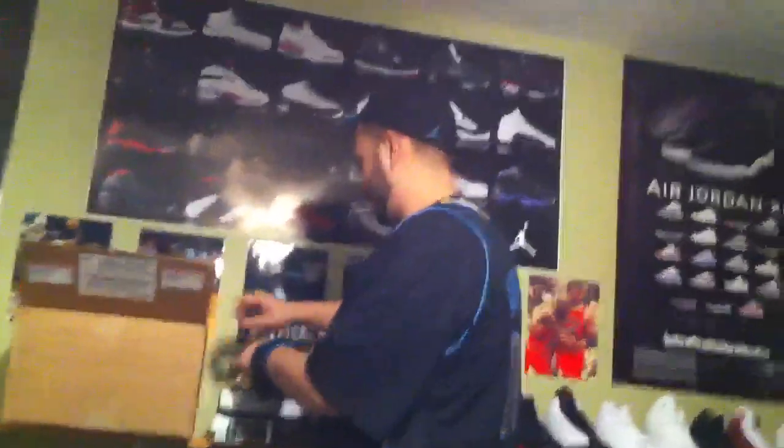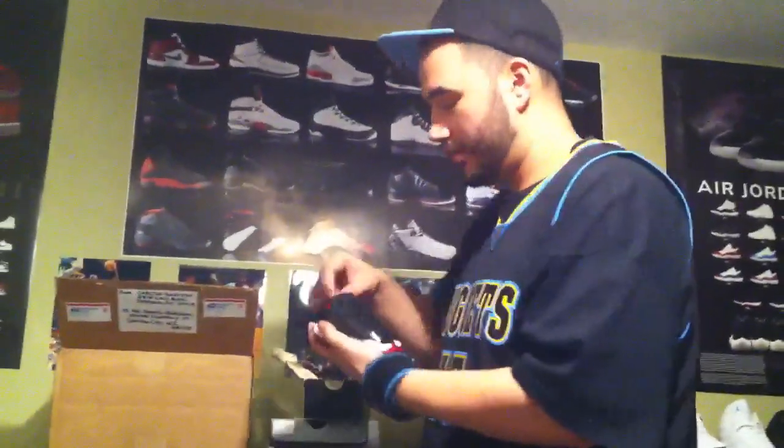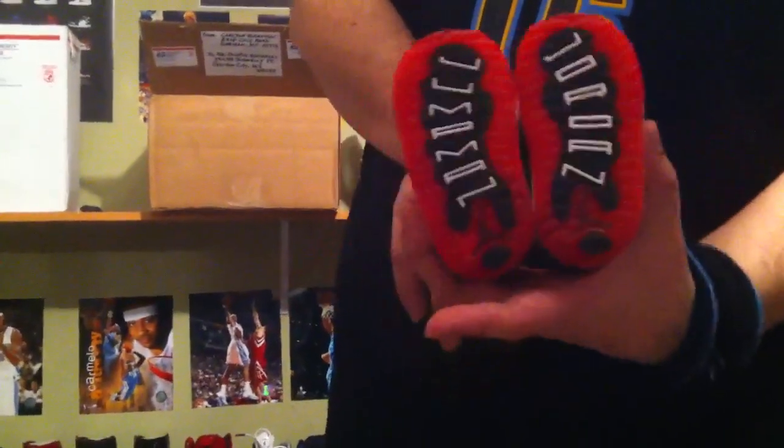So the first shoe we got here — size 2C, Jordan Retro 11. This shoe is from 2001. These shoes are brand new, deadstock, never worn. And they're Brett 11s, size 2C.